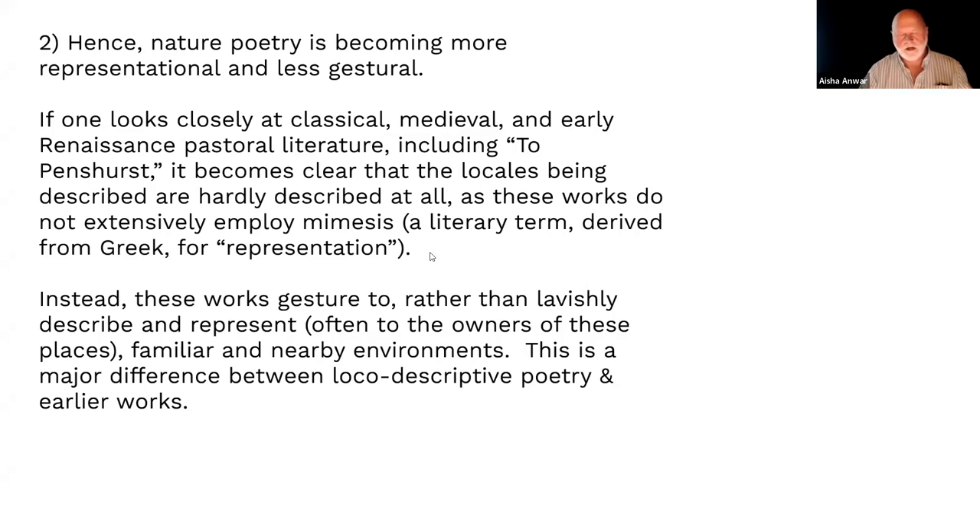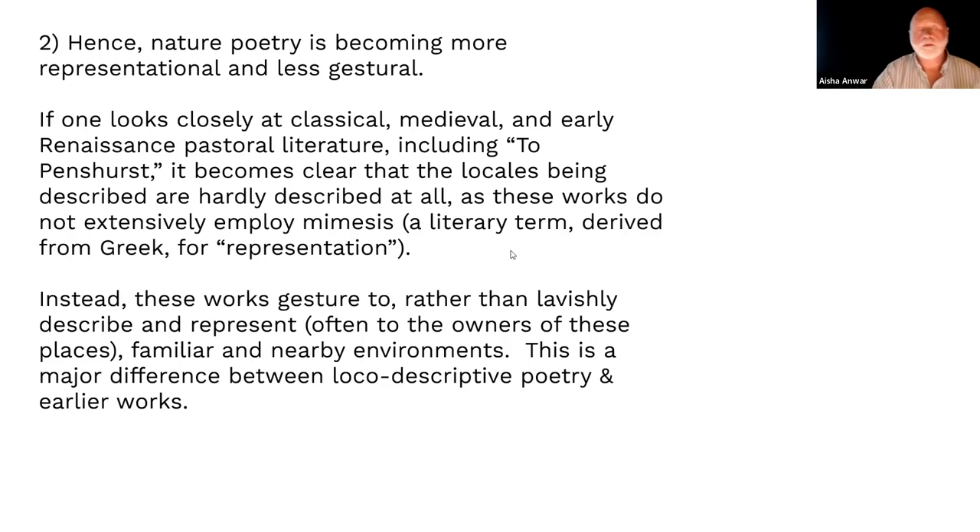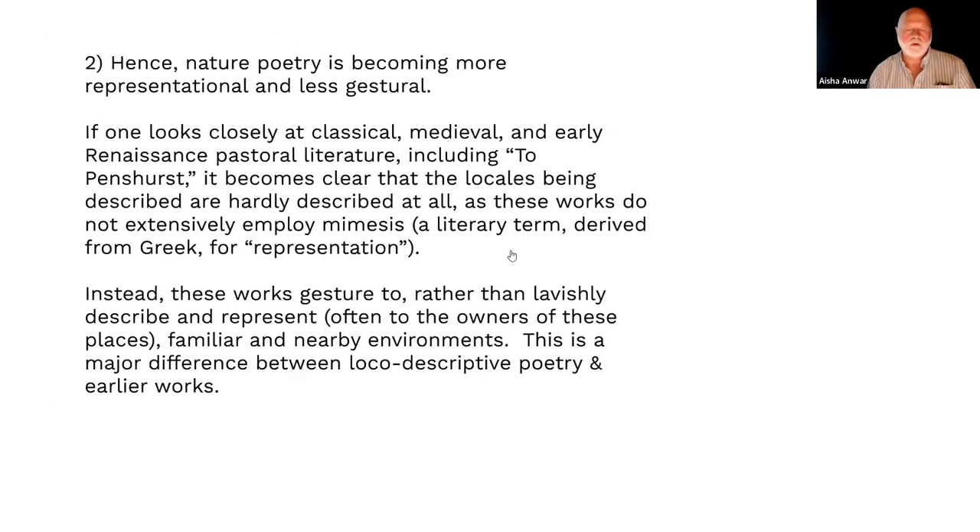Earlier writings just gesture to what's there — 'over there, there's a hill,' with no description. But increasingly we'll see more mimesis — the Greek word for representation. Description and representation in this context are the same thing. The earlier works like Penshurst just gesture to what's there without describing it. That's the innovation with local descriptive writing: it's more mimesis, more representation, more description.